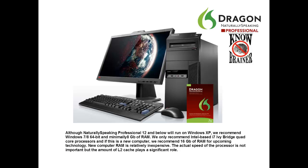Although Naturally Speaking Professional 12 and below will run on Windows XP, we recommend Windows 7 or 8 64-bit with at least 8GB of RAM. We only recommend Intel-based i7 Ivy Bridge quad-core processors, and if this is a new computer, we recommend 16GB of RAM for upcoming technology. New computer RAM is relatively inexpensive. The actual speed of the processor is not important, but the amount of L2 cache plays a significant role.